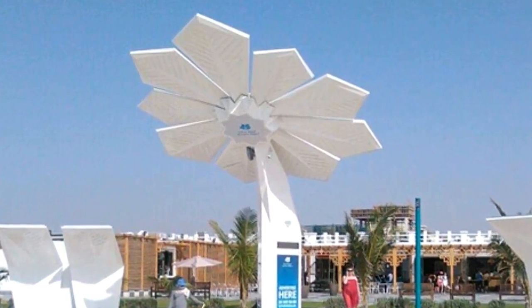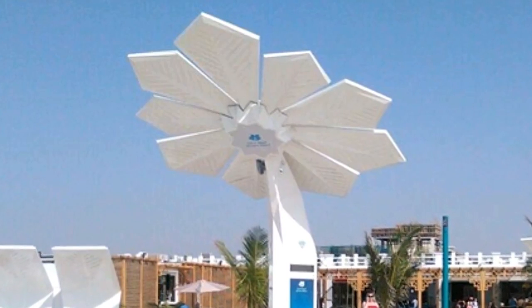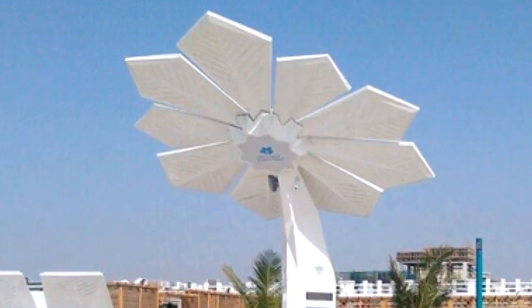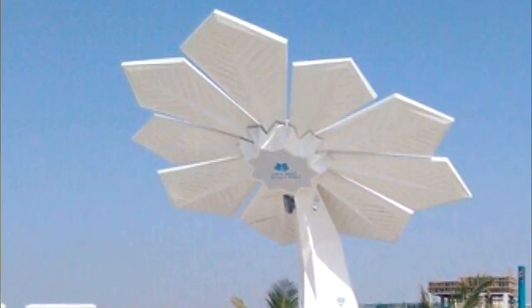The Wi-Fi, charging power, and information displays all source their energy from the specially designed solar panels placed on top of the palm leaves. This sustainable technology also powers the green light-emitting LEDs, which are also on the palm's top, so that they glow impressively at nighttime.